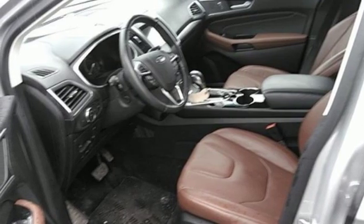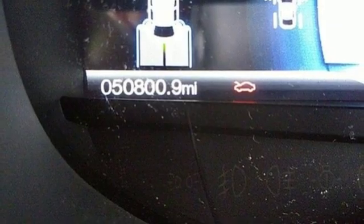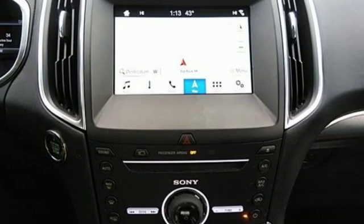Cars.com finds the Edge's ride quality may be its greatest attribute. It isolates occupants from rough roads without riding like a raft.